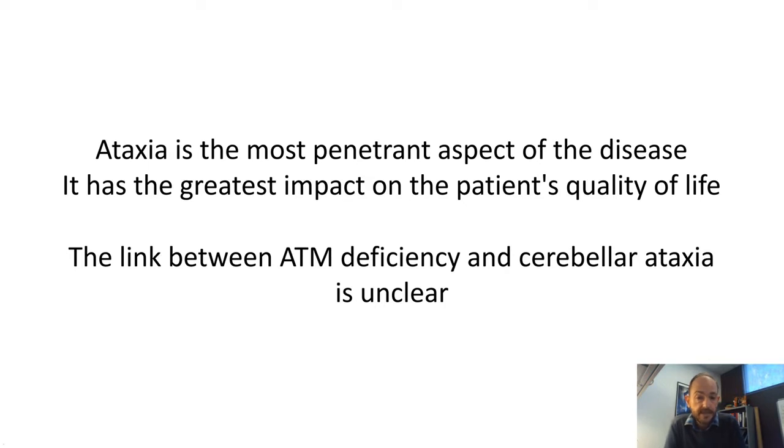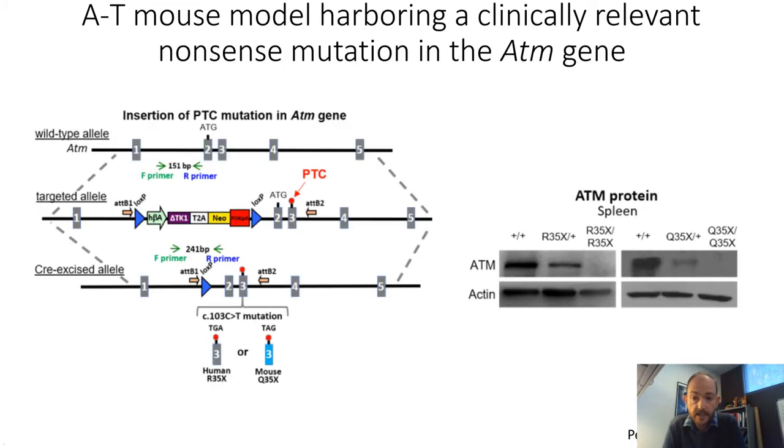The link between ATM deficiency and cerebellar ataxia is clear, but what ATM deficiency specifically does to lead to cerebellar degeneration and dysfunction is not. What we've done recently is to create a new, clinically relevant mouse model of AT. This mouse model has a nonsense mutation that causes a premature termination codon — specifically, we inserted a mutation at codon 103, changing a C to a T. In humans this causes an R35X mutation; in mice, because the gene differs slightly, it causes a Q35X mutation.